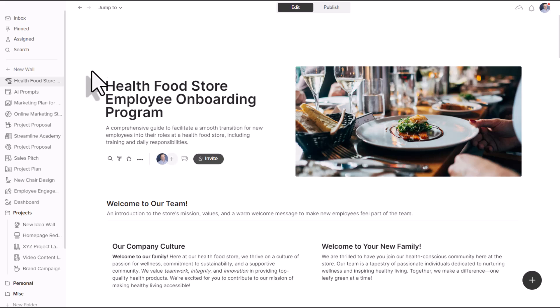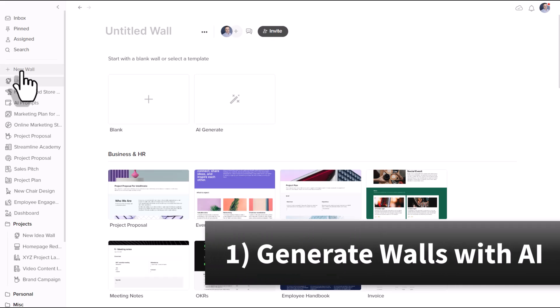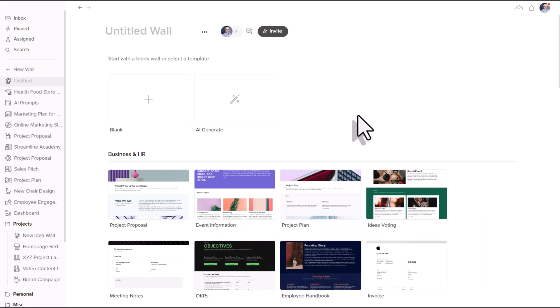First is something that they added late in 2023: the ability to create things using AI. And unlike so many other tools, which seem to just bolt on a ChatGPT component, Walling has developed something incredibly powerful and useful.